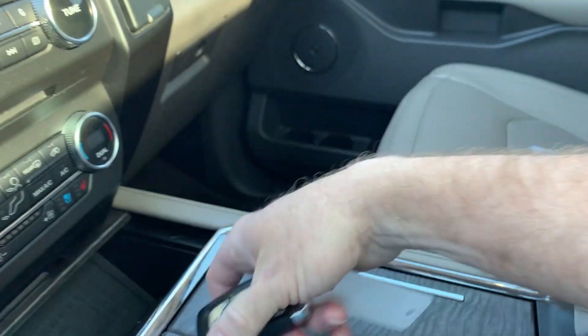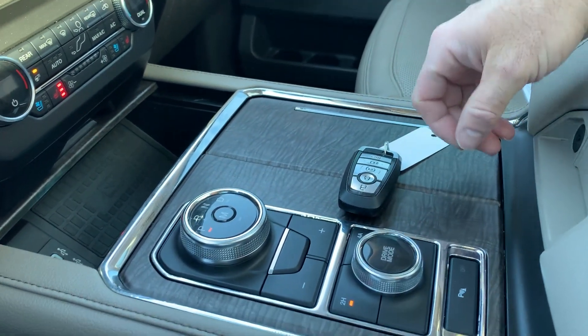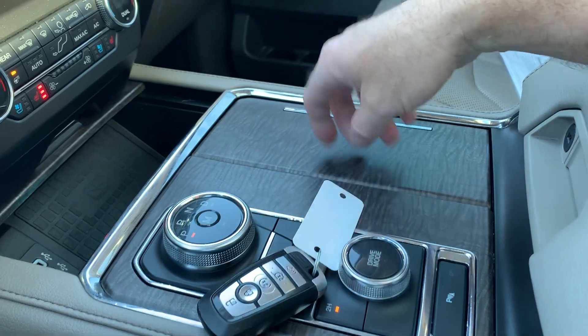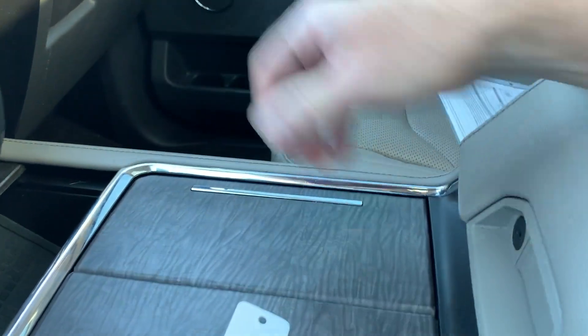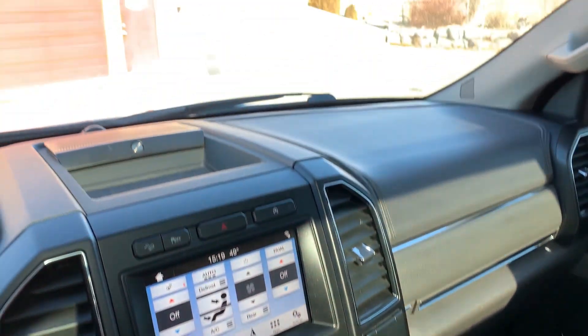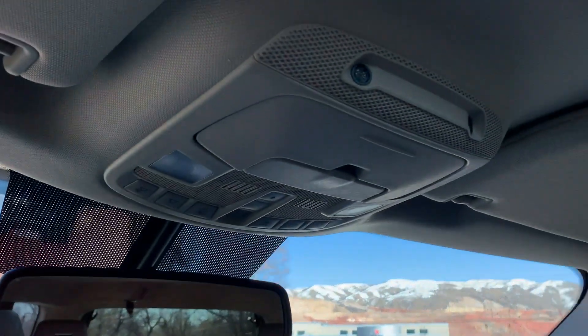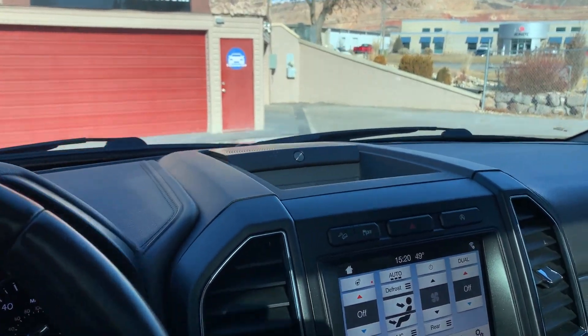There's your key fob, your shifter, and your two- and four-wheel drive. You've got your cup holders and additional stowage down in here. As you come up above, you're going to have your standard map reading lights, and then obviously this gorgeous dual sunroof.